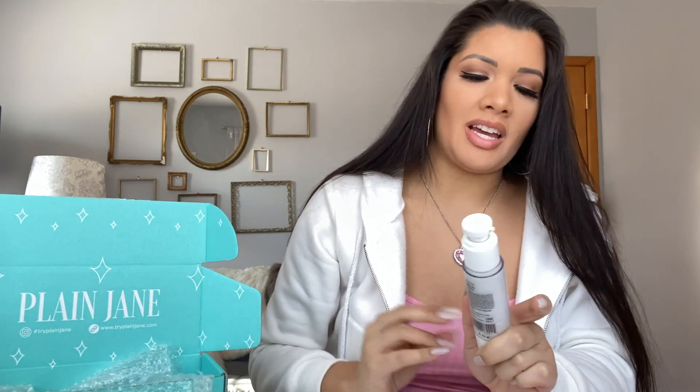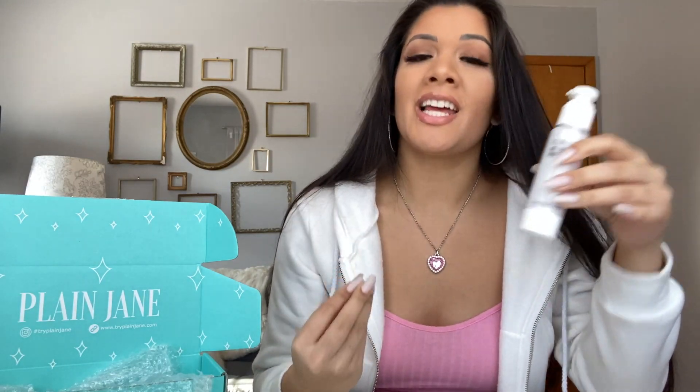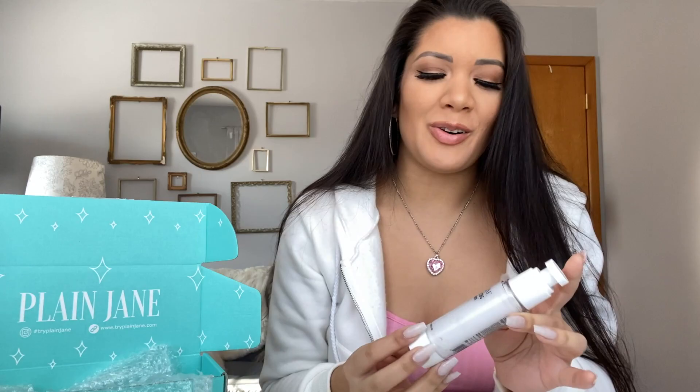I have makeup on right now so I'm not going to put it on my face, but I can already tell this would be great after a day of wearing makeup — taking it off, you strip that off your face, and this would be a great way to restore overnight and let your skin heal and re-nourish itself. You might as well get some Plain Jane CBD in there.